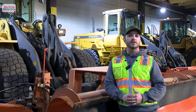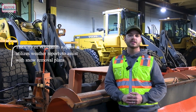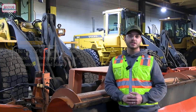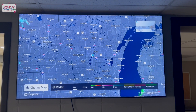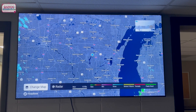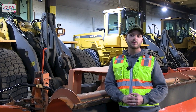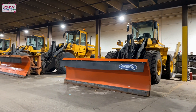When forecasters begin to focus on an incoming weather system, we begin planning different scenarios and how we are going to attack the weather event. We rely on the National Weather Service and local weather services to give us the most accurate prediction possible. Roughly 72 hours before the event, we begin to lay out what kind of equipment and staff we are going to need.